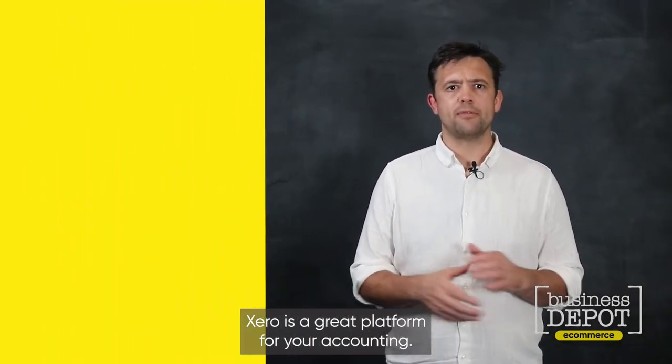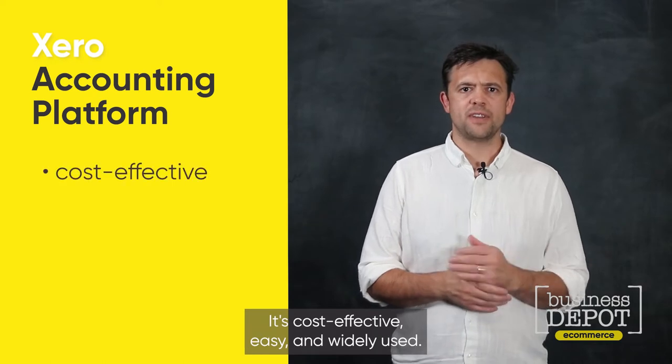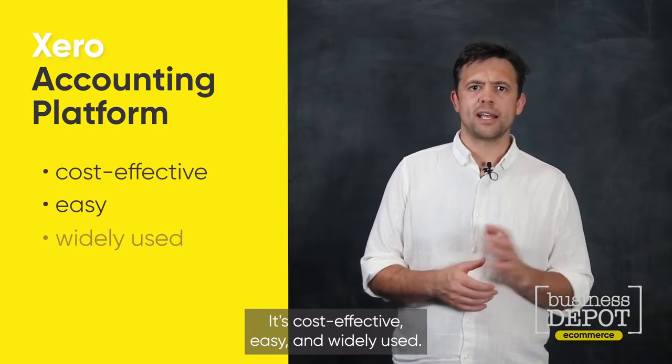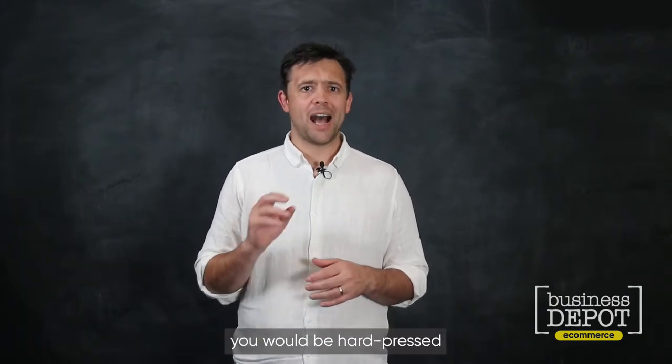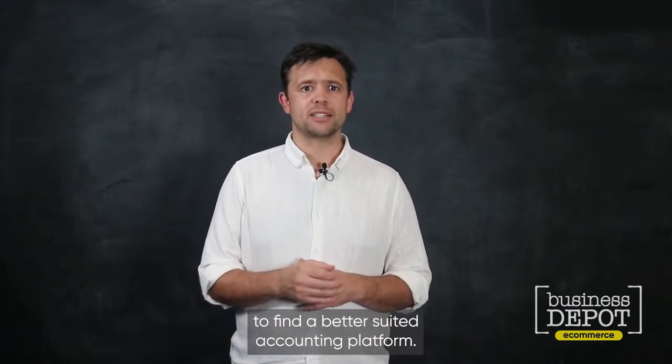Xero is a great platform for your accounting. It's cost effective, easy, and widely used. If you own and operate an e-commerce business, you would be hard-pressed to find a better suited accounting platform.